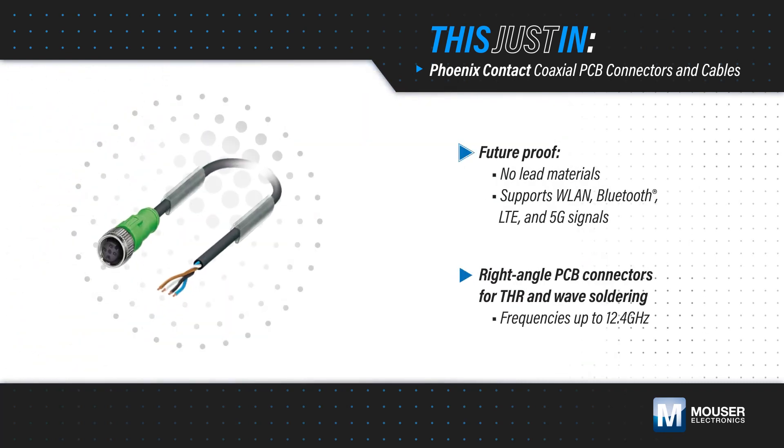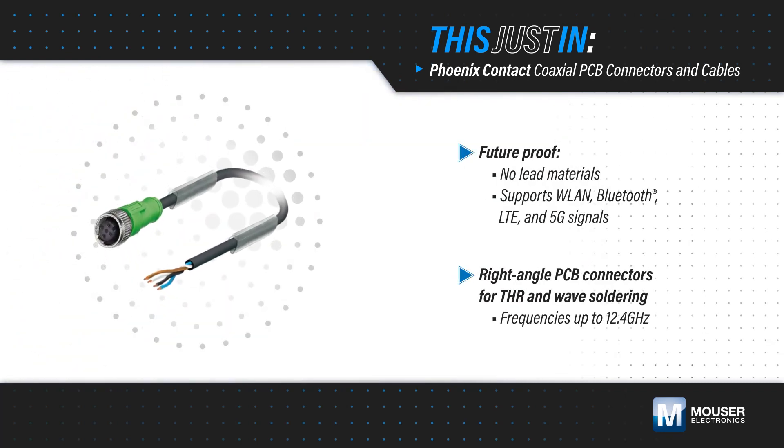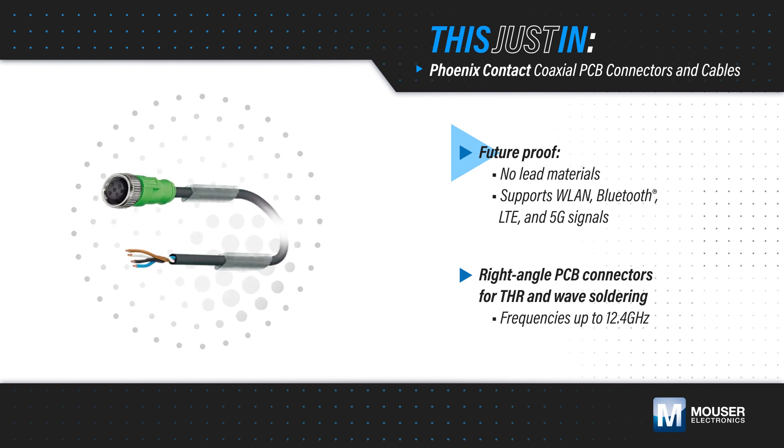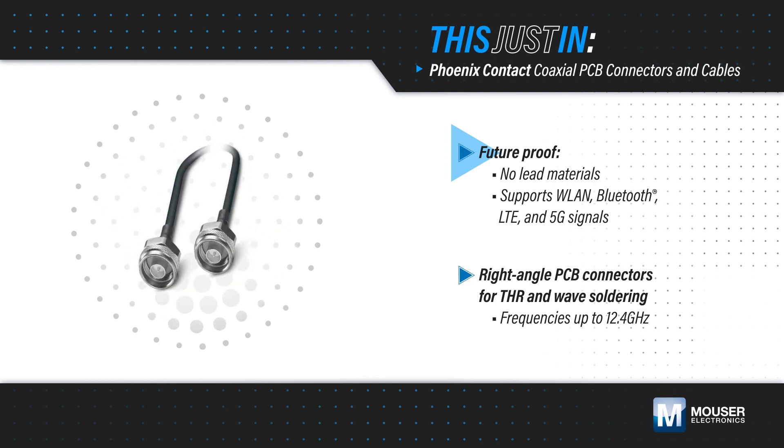Phoenix Contact coaxial PCB connectors and cables, available from Mouser Electronics, are a future-proof option that use no-lead materials and support WLAN, Bluetooth, LTE, and 5G signals.